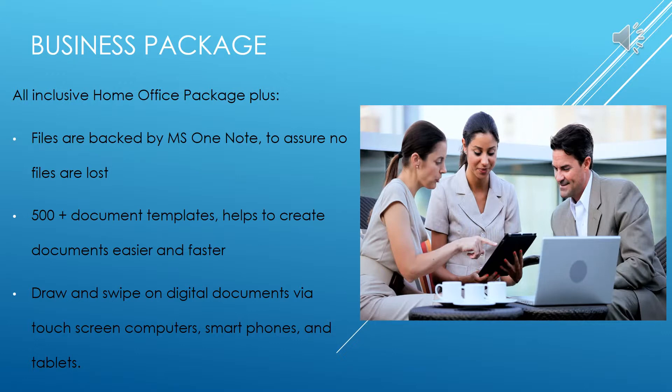The additional features added to the business package include the Microsoft OneNote backup system to ensure no files are lost, 500-plus document templates that help create documents easier and faster with an original theme, and finally, the draw and swipe option on digital documents via touchscreen computers, smartphones, and tablets to make your business mobile and current. With the standard features along with the additional features, the Microsoft Platinum Business Package is the ideal package for any business, large or small.